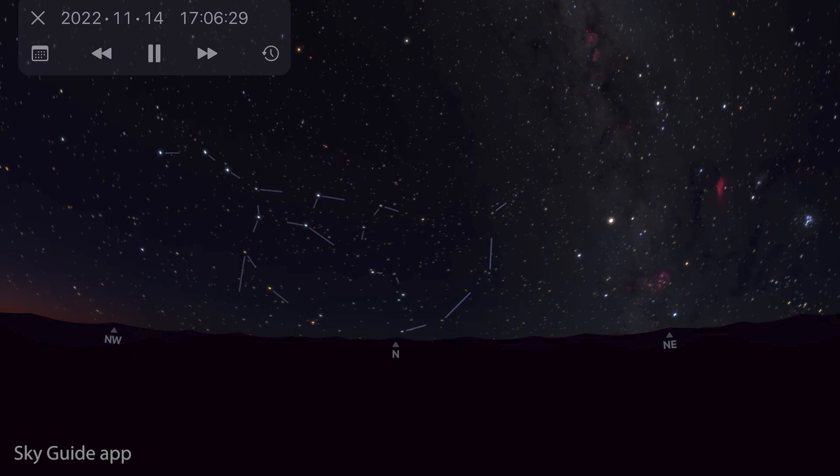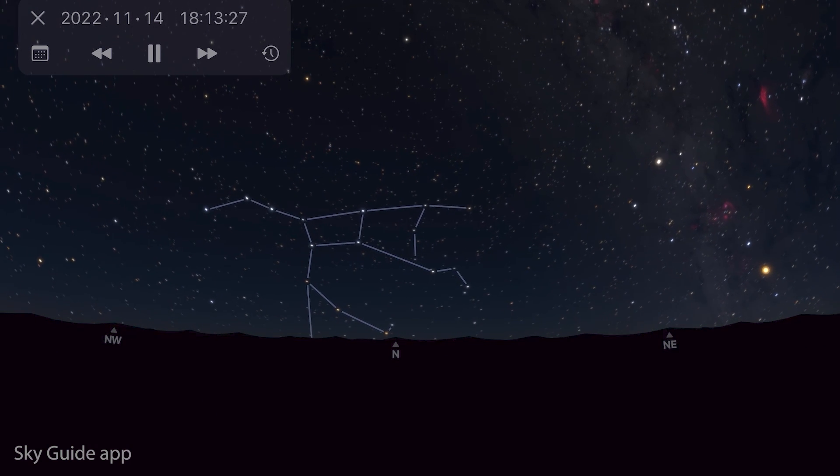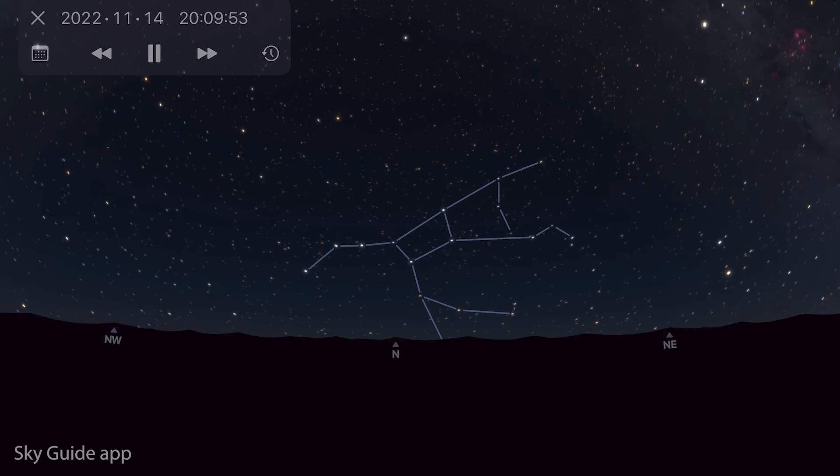Facing north towards the circumpolar constellations, Ursa Major the Big Bear is still in its upright position and skirting along the northern horizon, so it's a really good opportunity to capture it with some foreground interest.